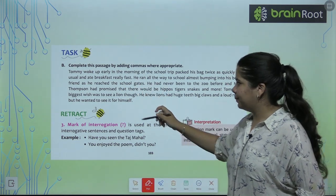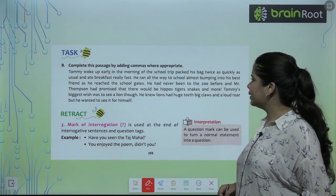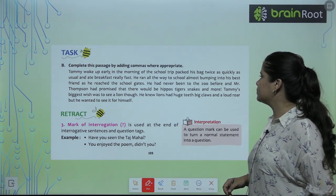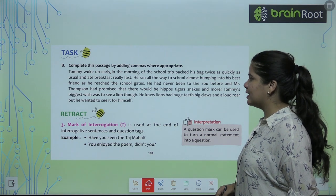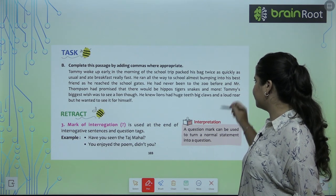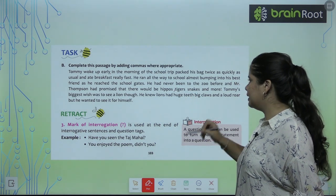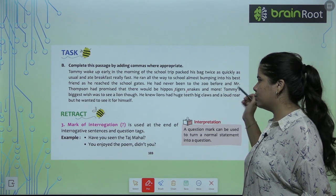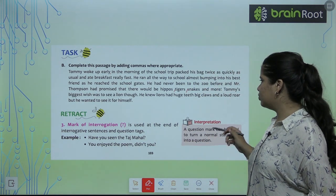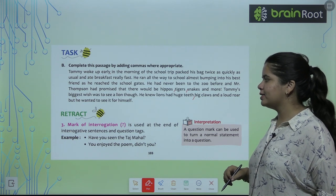Let's look at the comma exercise. 'Tommy woke up early in the morning of the school trip, packed his bag twice as quickly as usual, and ate really fast. He ran all the way to school, almost bumping into his best friend as he reached the school gates. He had never been to the zoo before, and Mr. Thomson had promised that there would be hippos, tigers, snakes and more. Tommy's biggest wish was to see a lion though. He knew lions had huge teeth, big claws and a loud roar.'